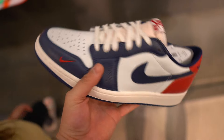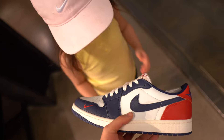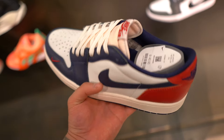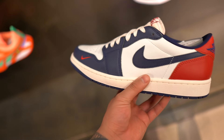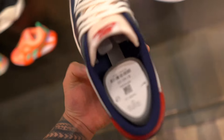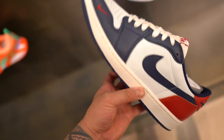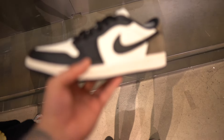We still got the Jordan 1 Low - what is it, the Howards? You like these? These are actually not bad in hand. Jordan 1 Low Howards, these are not bad. I might check if they have my size. $140? That's not bad. They got them here at Nike Outlet Vegas.